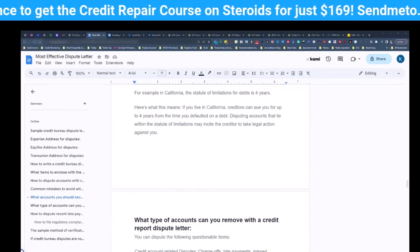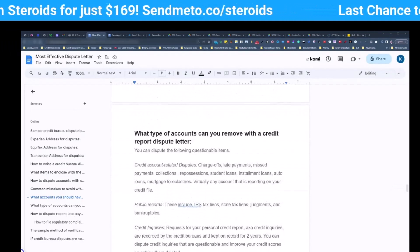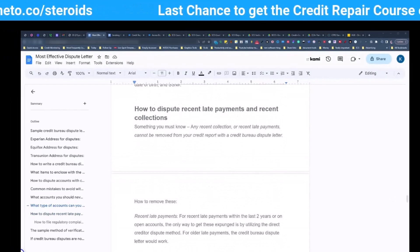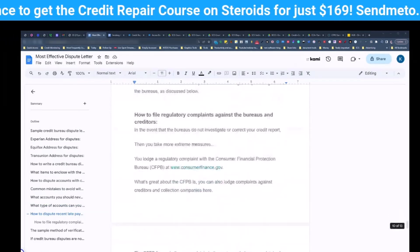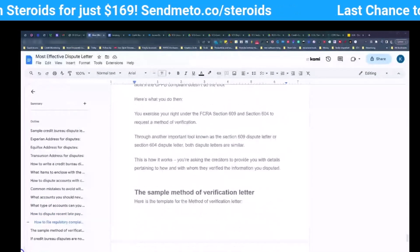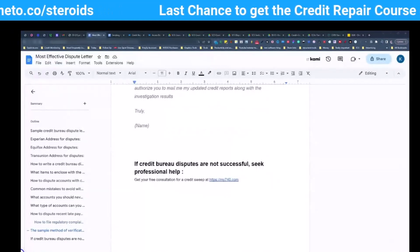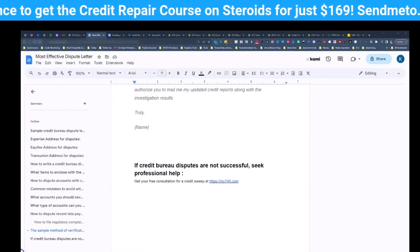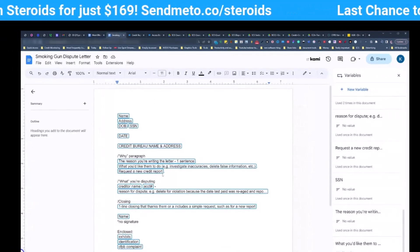You have a due process to dispute inaccurate information on your credit report, but there's a specific way we are going to do this. We cover types of accounts that you can remove, how to dispute recent late payments and recent collections, what to do if the credit bureaus do not correct your credit report, how to file complaints against them, and how to use the section 604 method of verification — there's a sample letter on here. And if this doesn't work, the link is on your screen — My740.com. You can schedule a call with me and if I can help I may offer services, and if I can't, I'll tell you your best next steps.